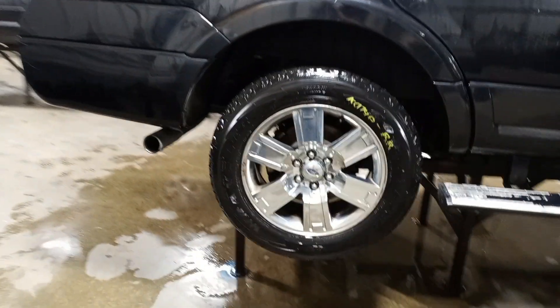It does have a set of tires. Black metallic in color. It's got power running boards that aren't going up and down — most likely need motors.